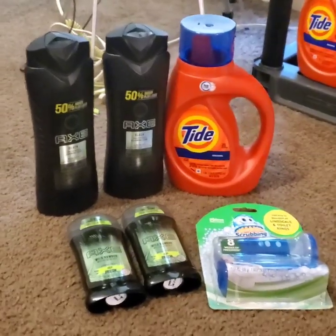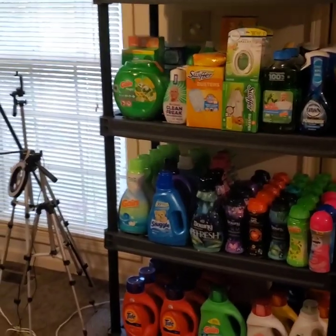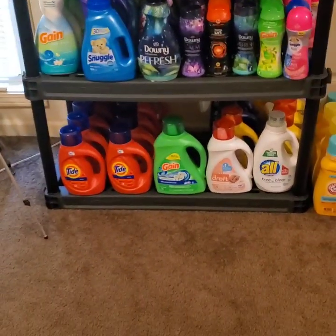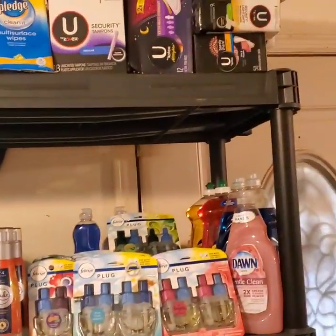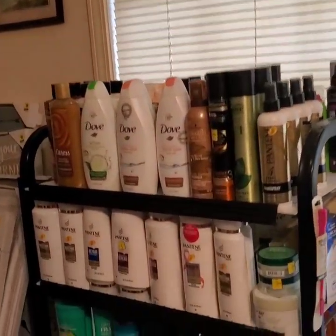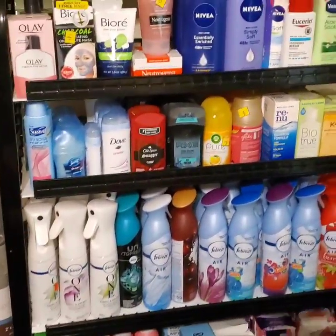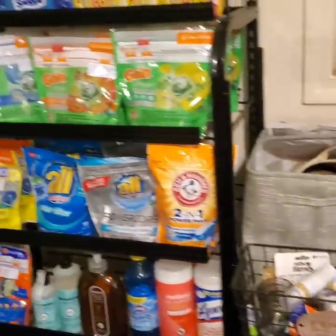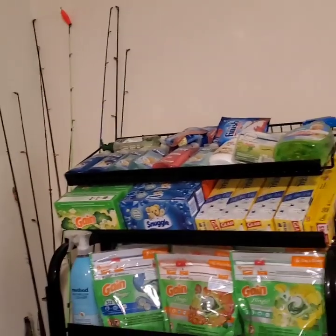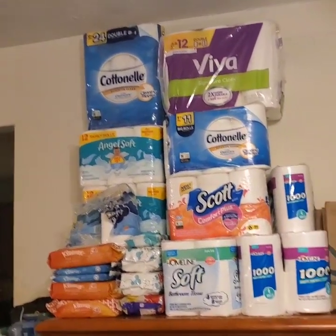I finally got everything put up. It's definitely time for another shelf — I don't have a lot of room for stuff right now. The only thing I'm really out of is Gain liquid. I'm pretty much good on everything else. That's all new stuff — we're looking to buy a house, so that will all be part of our new house in that corner. I've got plenty of Gain pods, just not Gain liquid, and this is all the paper that I have.